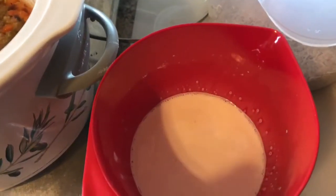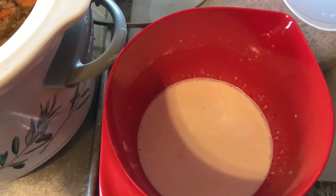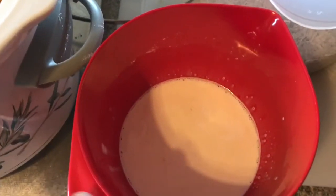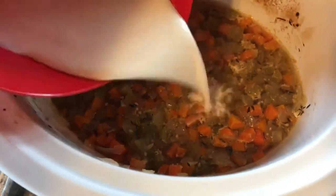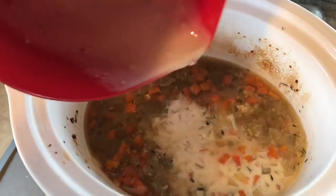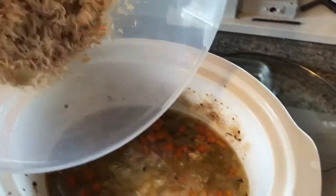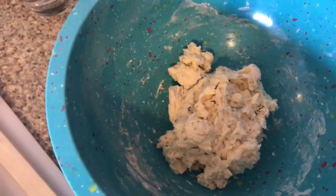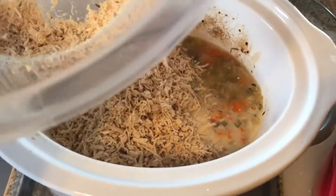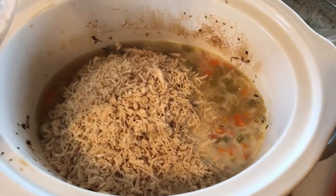Now we add the half and half and cornstarch mixture. You could use milk, cream, anything you want — if you're worried about fat or don't have it on hand, milk is fine. The more cream, the richer it's going to be. Add that to the stew, stir it in really well, then add the shredded chicken and stir that in too. Next step is the dumpling batter — I'll spoon that on top, put a lid on it, and let it cook for roughly another hour.